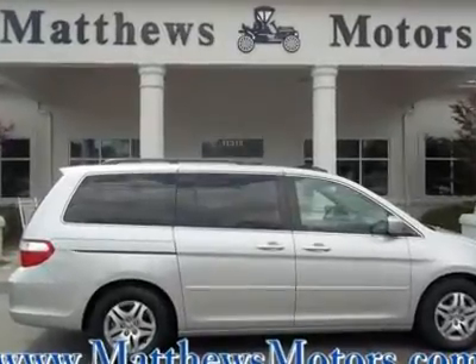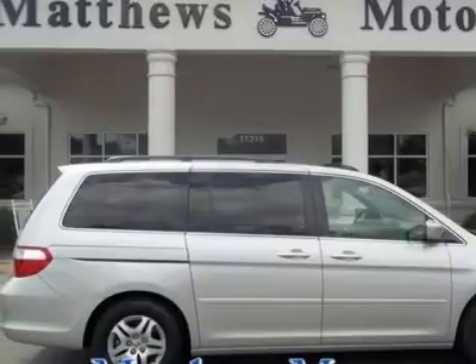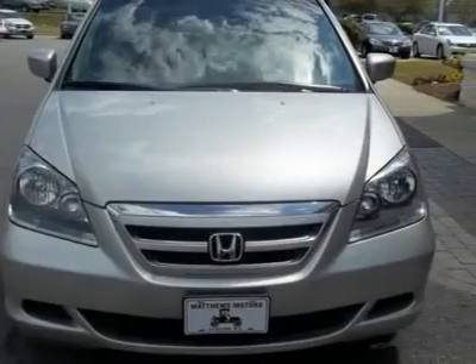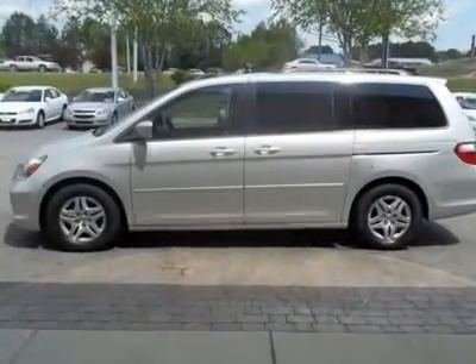Just arrived, clean, one owner, leather, moonroof, 6-disc, dual power sliding doors, heated seats, head curtain airbags, rear air, first choice certified, warranty.